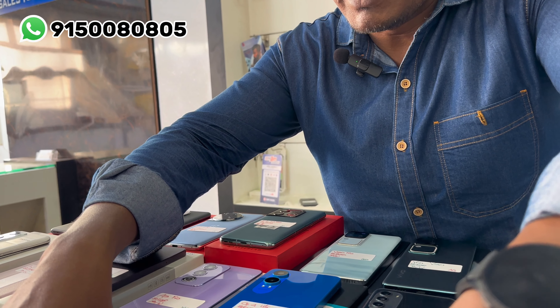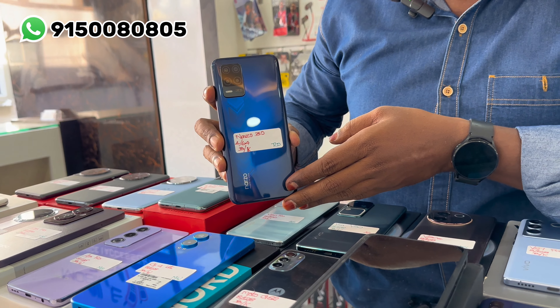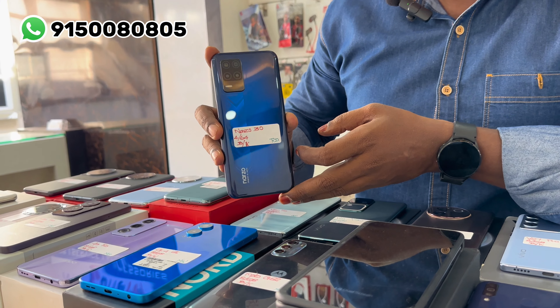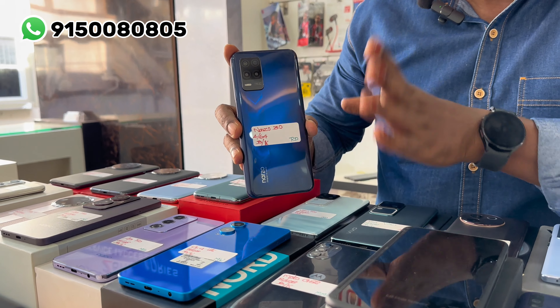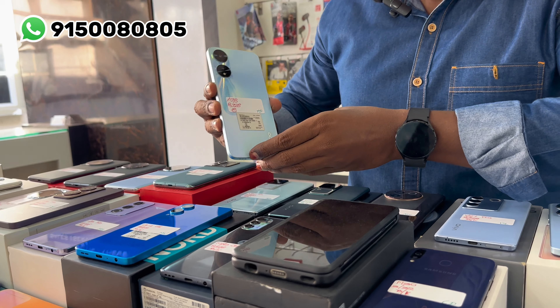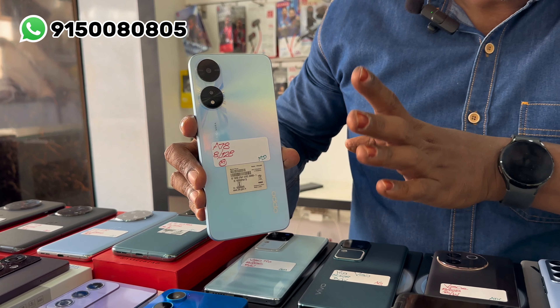This model is Narzo 30 — 4GB RAM and 64GB internal memory, original box kit at 8,000 rupees. This is a 5G unit, box kit, brand new condition. A78 — 8GB RAM and 128GB internal memory is 10,000 rupees.